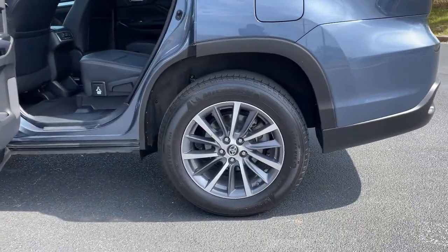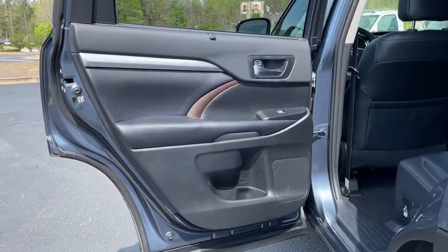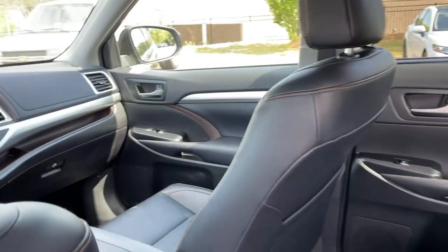Sun and moonroof, navigation system, power liftgate, adaptive cruise control, heated mirrors, power passenger seat, backup camera, satellite radio, lane keeping assist, fog lamps.